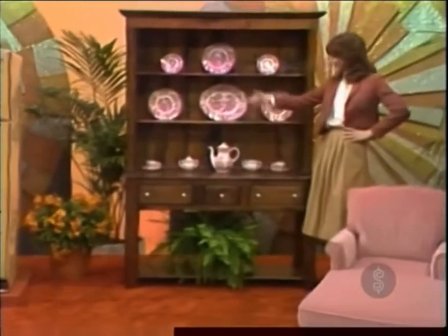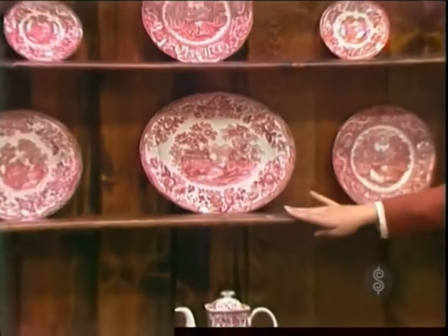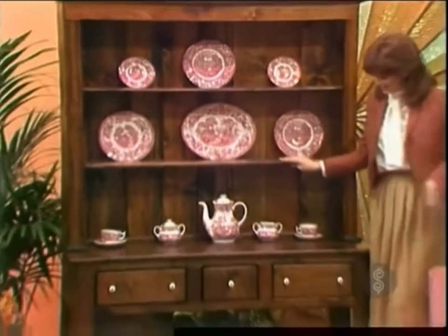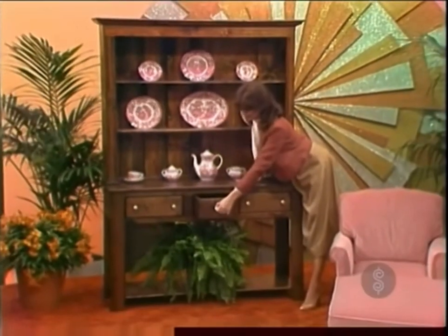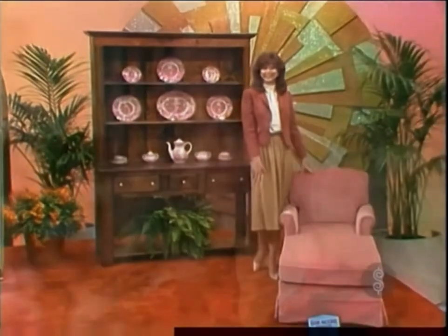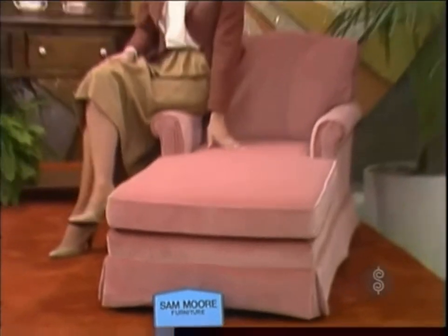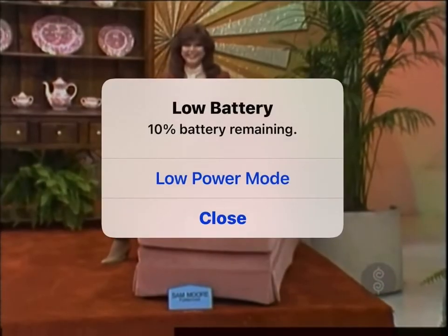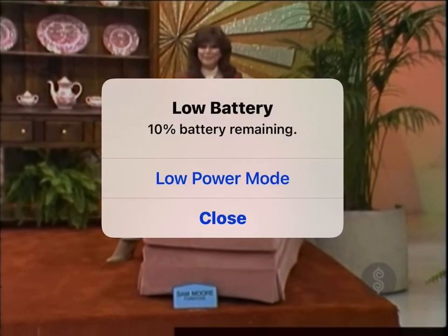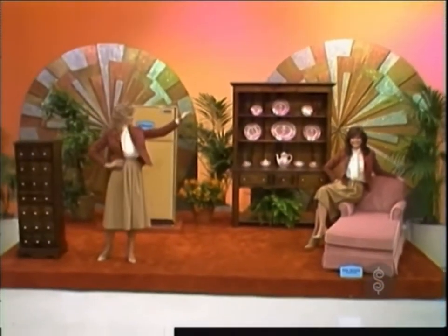Next is a Welsh hutch. Designed to be used as a display unit in any room in the home, the entire unit is a warm ponderosa pine. And finally, a chaise lounge — from Sam Moore Furniture Industries, a gorgeous loose pillow-back chaise lounge covered in a rose-colored oil-on velvet, a lovely addition to any room.